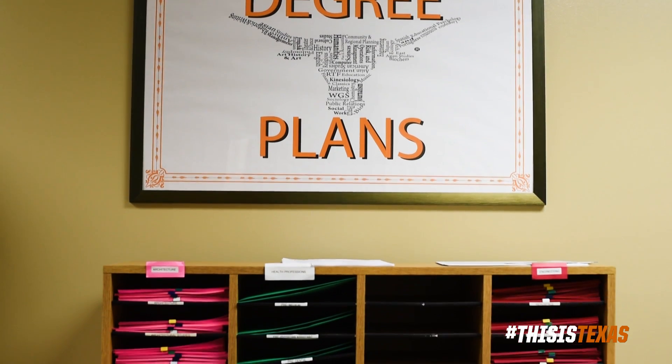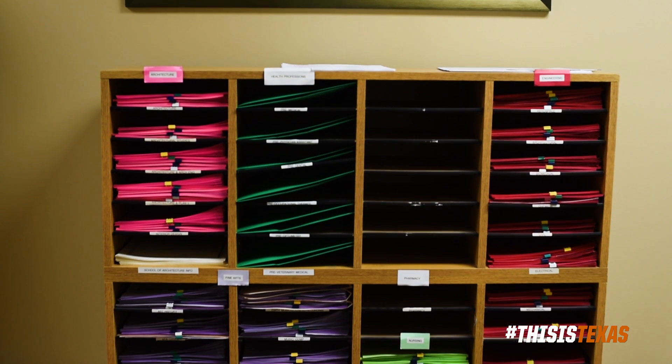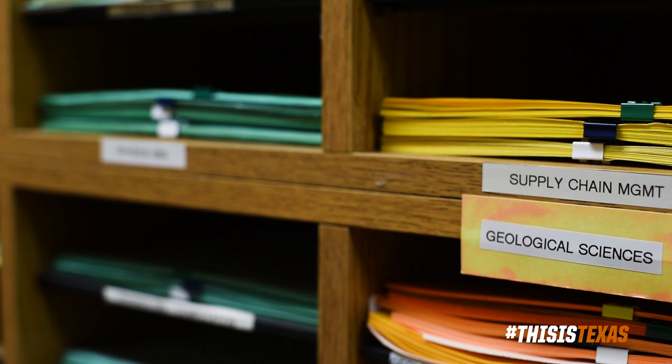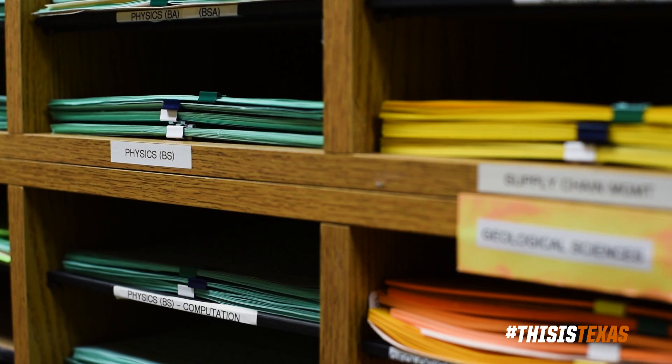Behind me is our wall of degree plans for all the different departments on campus — over 140 different degrees that you can get at the University of Texas. We like to have this area for freshmen who are undeclared and have no idea what they want to do. We bring them out here to show them how many options there are, because you don't always have to have a very specific major to reach your career goals. We show them the different pathways to get to where they want to be.